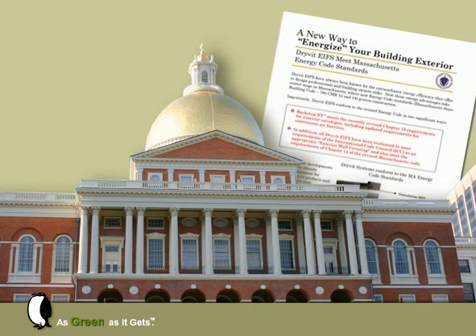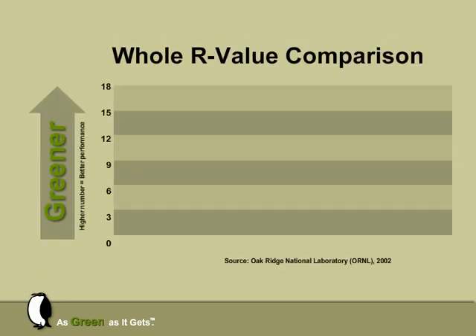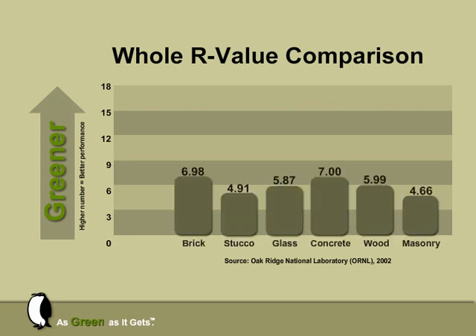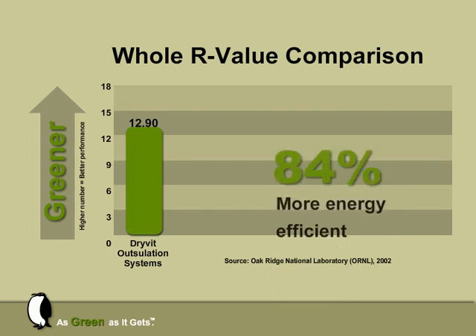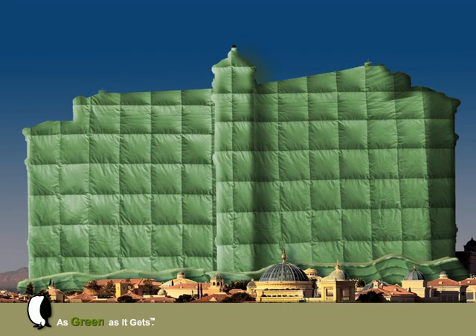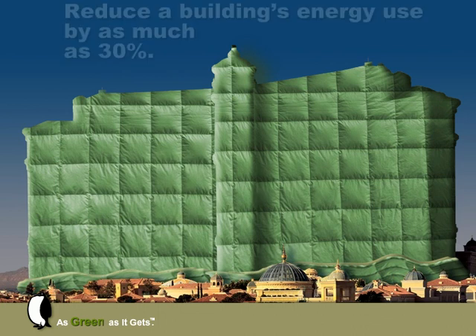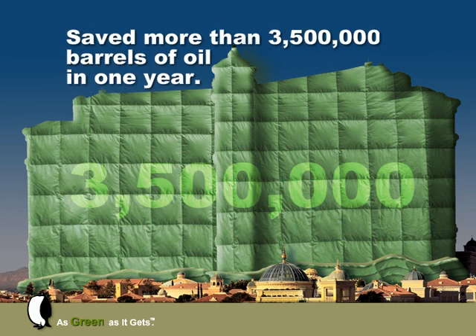The state of Massachusetts endorses this concept by requiring exterior insulation for all metal-framed structures in the state building code, and other states are considering similar legislation. At Drive-It's request, the U.S. Department of Energy's Oak Ridge National Laboratory conducted whole-wall experiments to compare the energy efficiency of several commonly used claddings. The 2-inch-thick Drive-It Outsillation Systems were found to be at least 84% more energy efficient than the next best one — meaning they can reduce a building's energy use by as much as 30% with no additional costs. In fact, in 2006, by dramatically increasing the energy efficiency of over 350,000 buildings, Drive-It Outsillation Systems saved the equivalent of over 3.5 million barrels of oil.